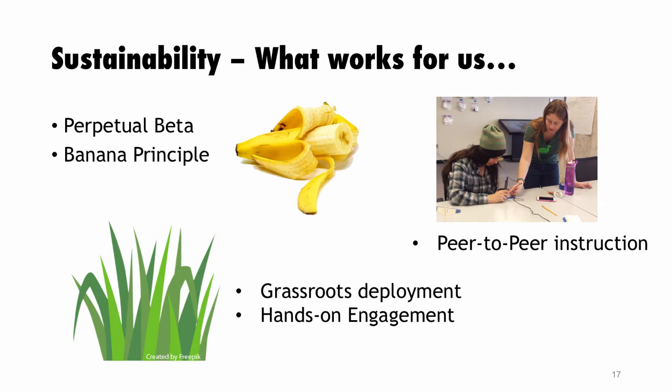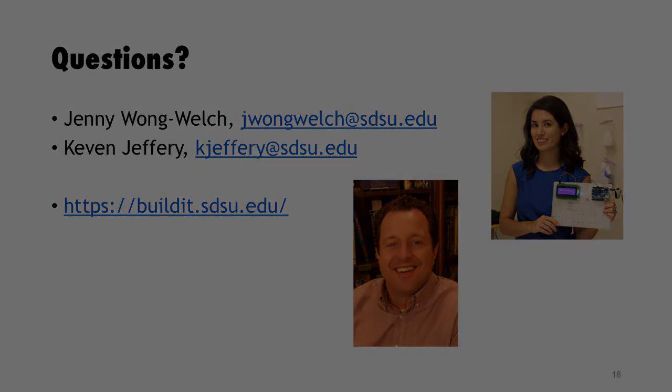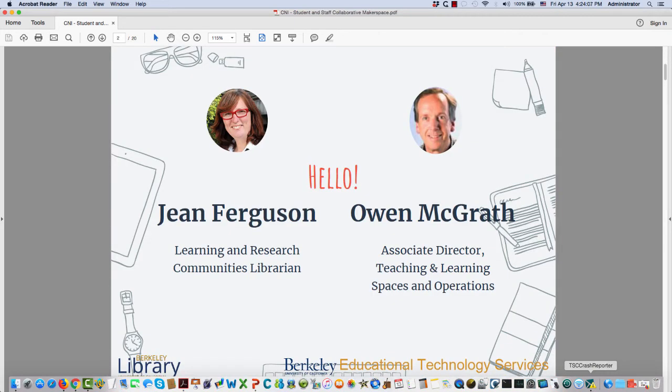We'll hold questions to the very end, so we're going to have the next presentation come up now.